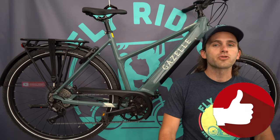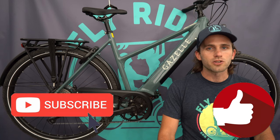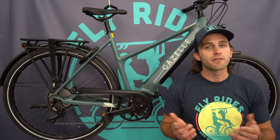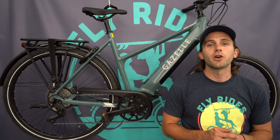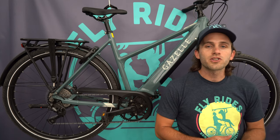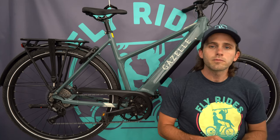Like the video and subscribe to the Fly Rides Electric Bike channel. Leave a comment if you're considering this bike or have questions. Having ridden it for about a month, Scott knows it well. Thanks for watching — enjoy the ride.